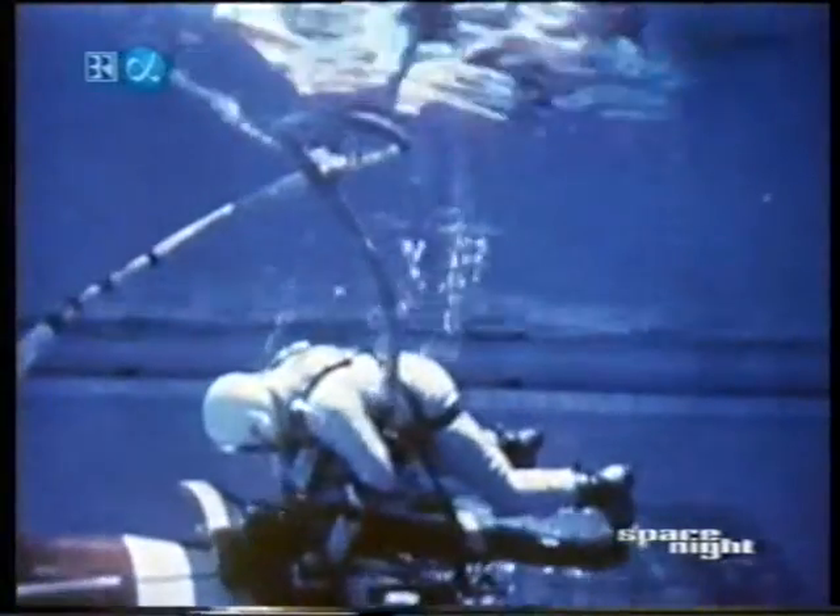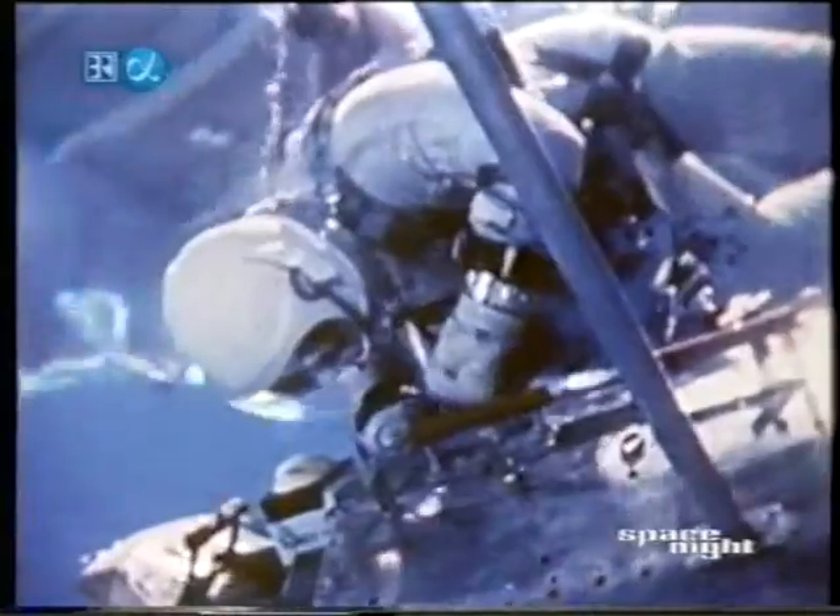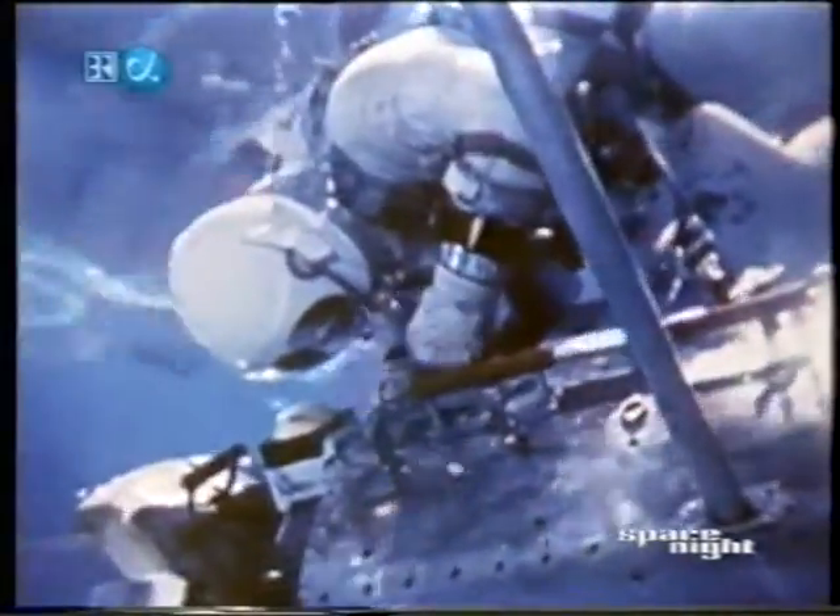The jobs now performed underwater by pilot Aldrin are those which will be done on Gemini 12: attaching handholds, using a torque wrench to tighten bolts, making electrical connections, clean-up of his work area — in short, the type of jobs we know are basic to space station work.